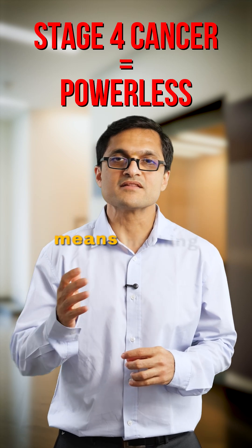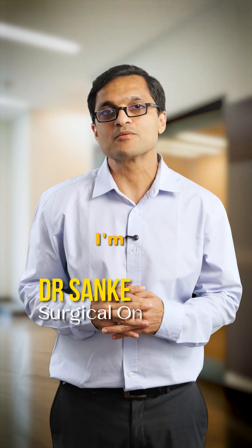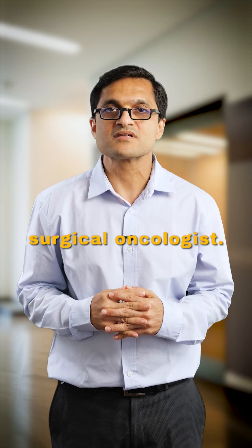Most people think stage 4 cancer means nothing more can be done, but in select cases, that's simply not true. Hi, I'm Dr. Sanket Mehta, surgical oncologist.